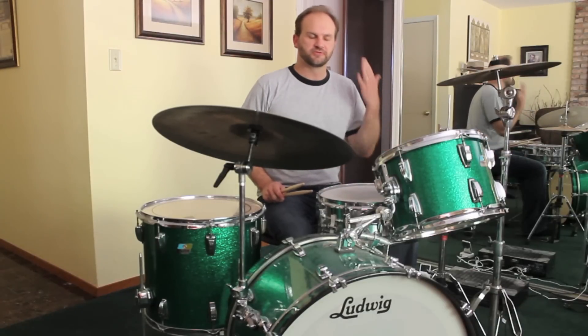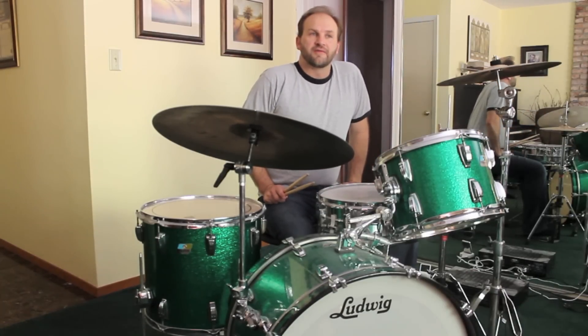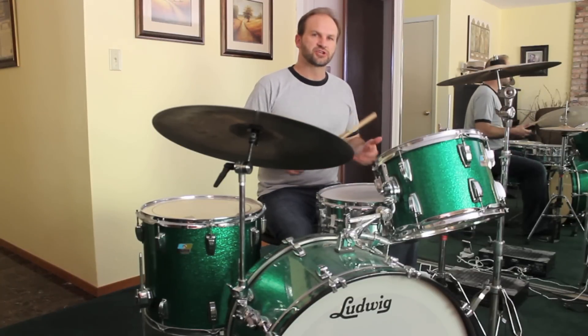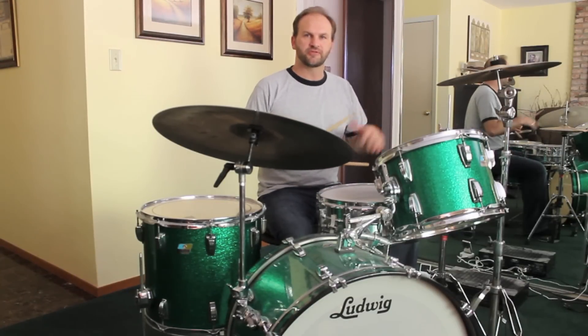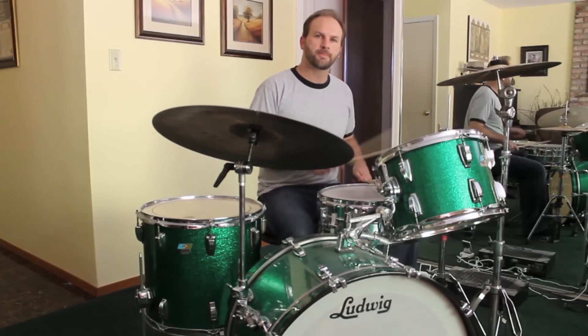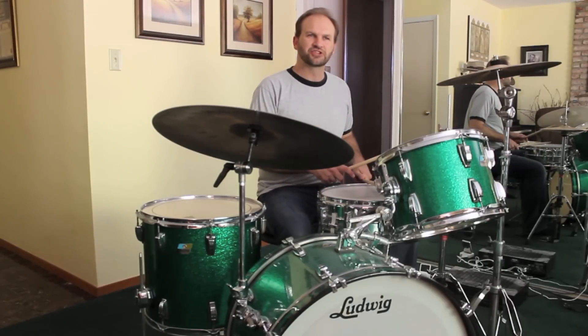The basic rhythm is just a straight ahead 4-4, but you have to add a little bit of a swing feel to it so that you get a bit of a shuffle on the basic beat.